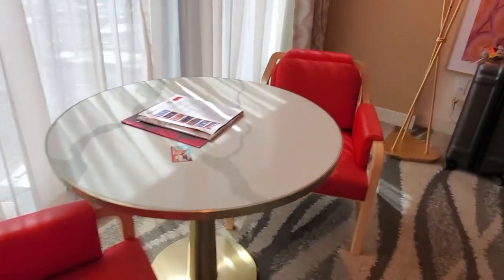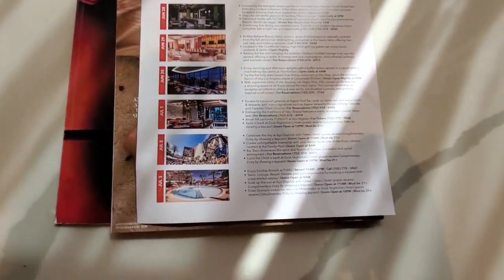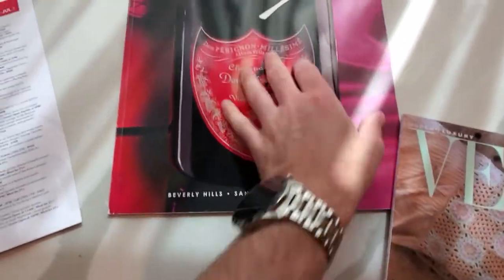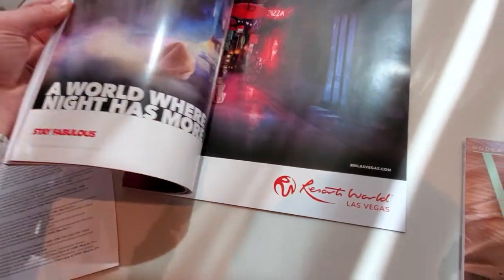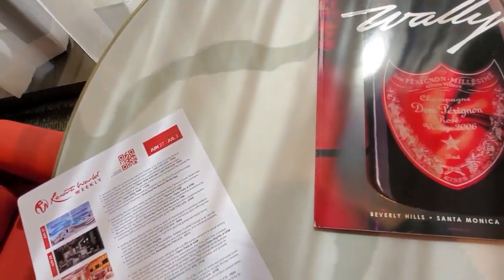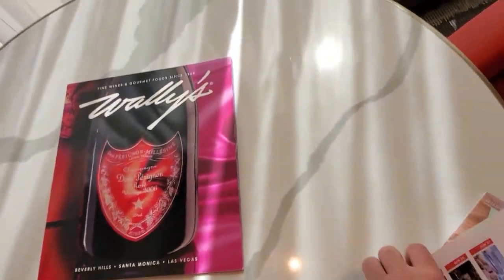Over here at this table you've got one of my keys. You have the activity list, which I love, as well as this Vegas magazine and a wine guide. If you're going to come here and you have a car, there's a liquor store across the street to get your wine, unless you want to pay Vegas prices. But honestly, everything is downstairs.